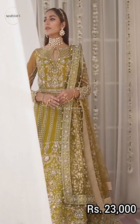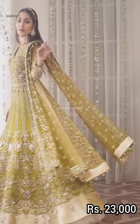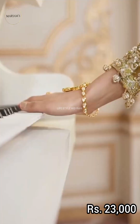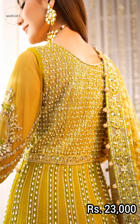Organza border, embroidered net, hand embellished sleeves, sleeves hand embellished, organza border, net embellished dupatta, hand embellished dupatta, embroidered borders. Size up to 62 inches max, dyed grip in trouser. Price of this article is 23,000 rupees.